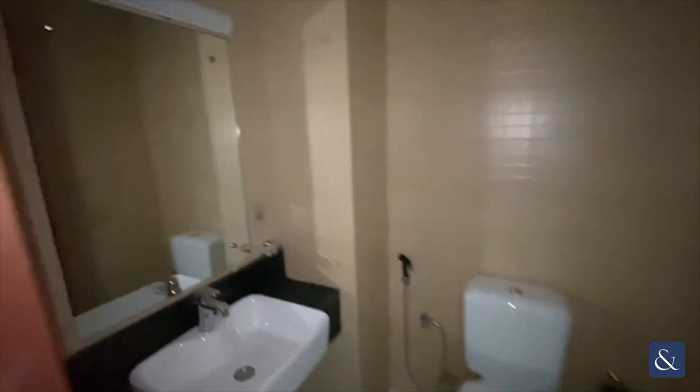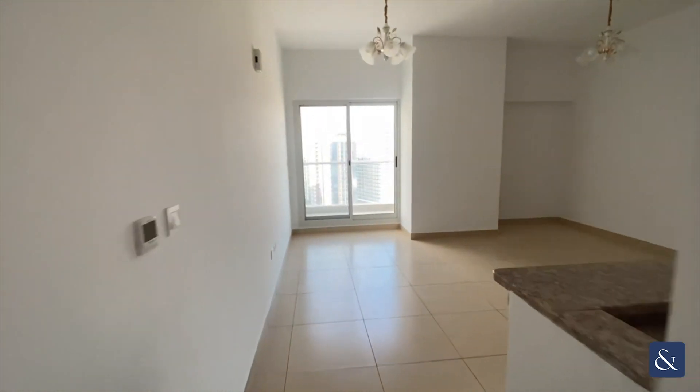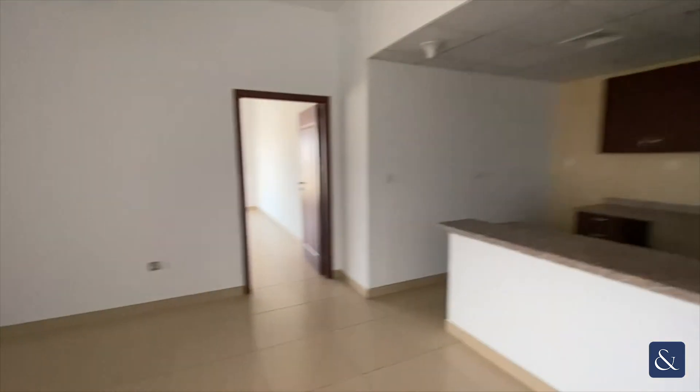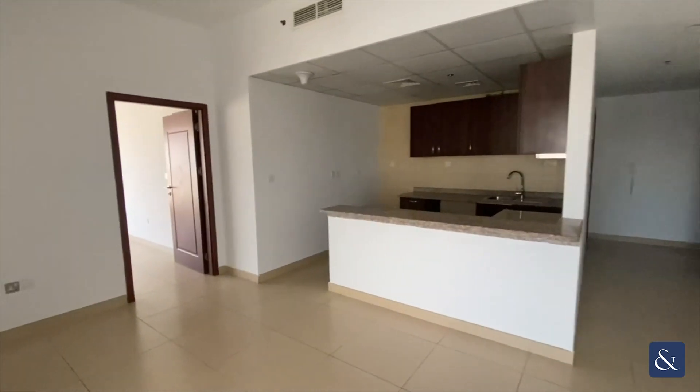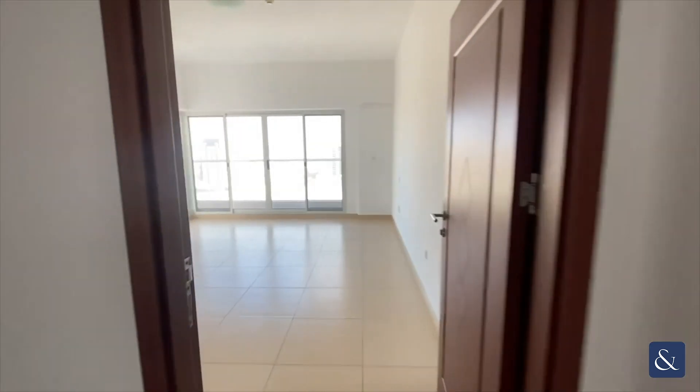Hi there, it's Aaron here from Allsopp and Allsopp. Today I'm presenting this one-bedroom unfurnished apartment in Stadium Point in Sport City. The apartment is a thousand square feet and comes with two bathrooms and two balconies.